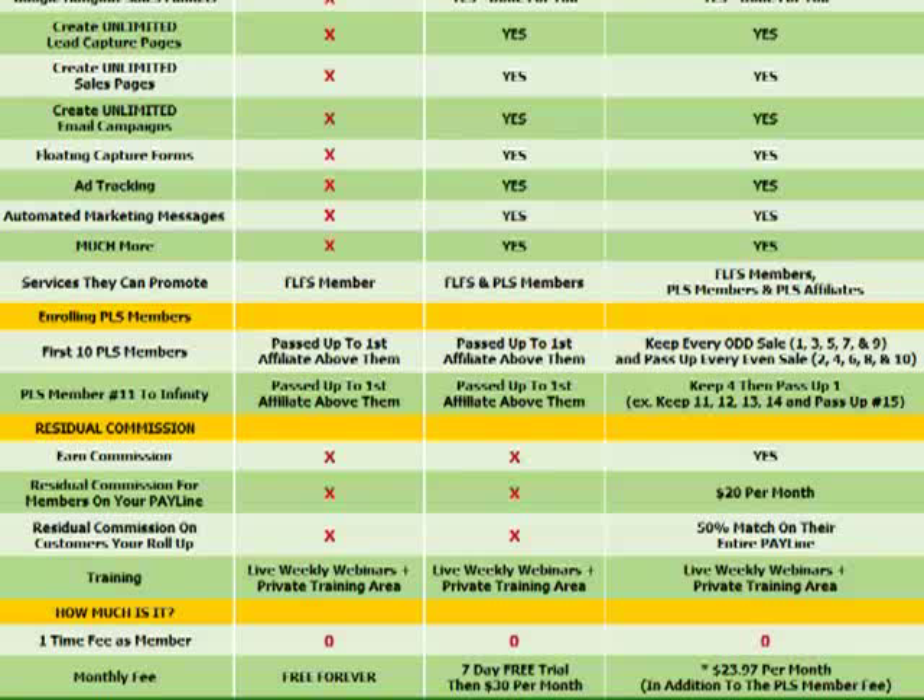This chart does not yet include a new product expected to launch in October called the Premium Package. Instead of $30 a month, it will be $150 a month — five times the price of the Power Lead System membership — and commissions will be five times higher as well, so $100 per sale instead of $20. If you like this compensation plan, you're going to really love the premium package.